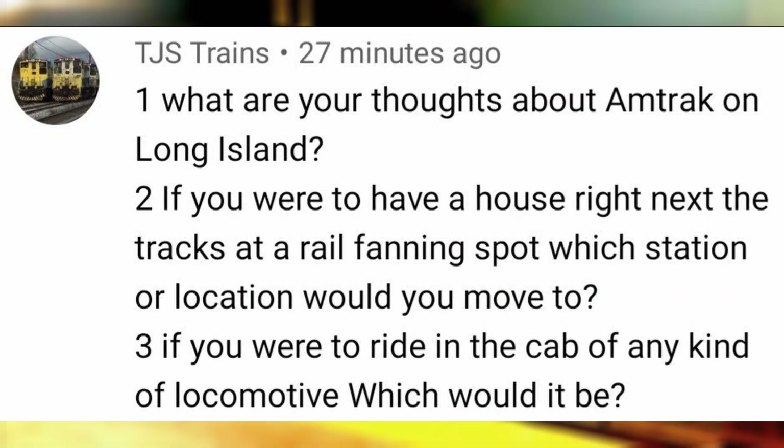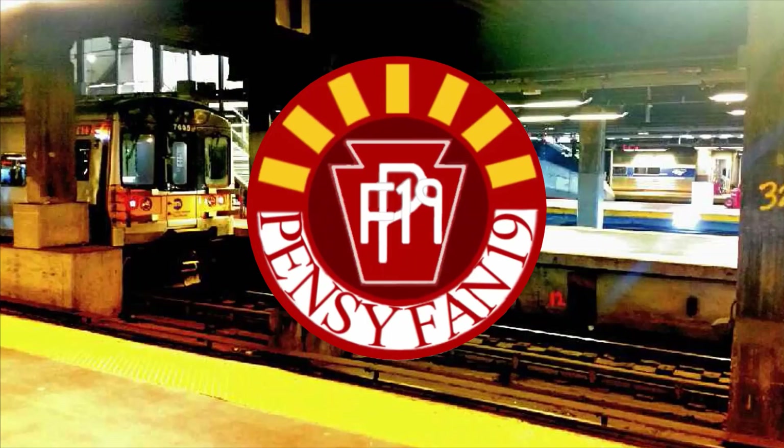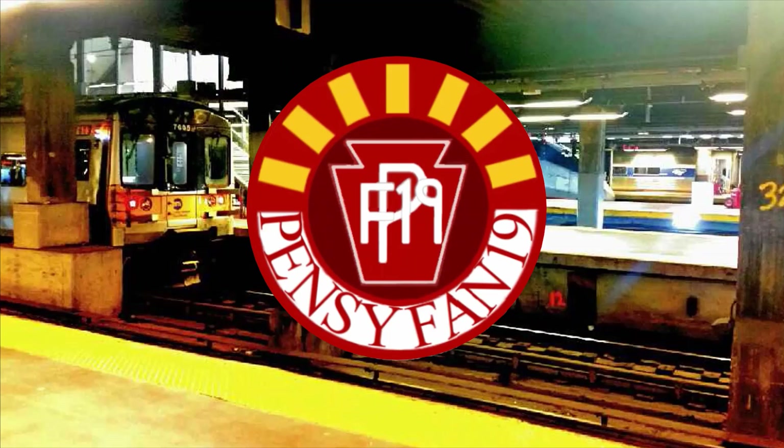What are your thoughts about Amtrak on Long Island? I'm hoping to see service from Ron Kokma and Montauk beyond Penn Station, since I think the current plan is for Amtrak to just run from Penn to Long Island, so it'll definitely increase the opportunities which Amtrak has to offer for the Northeast region. If you could have a house right next to the tracks at any railfanning spot, which location would you move to? I would say somewhere just outside of Chicago Union Station due to its proximity to the station and great opportunities to railfan just about anything every two minutes.